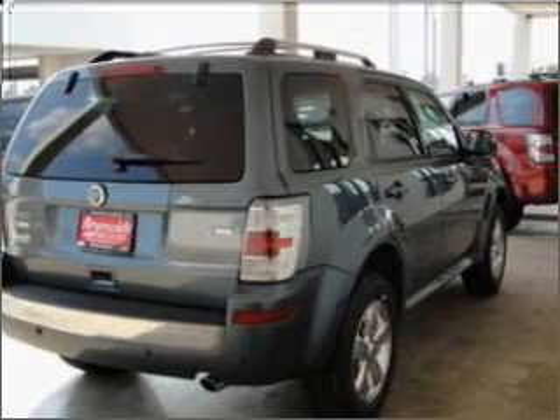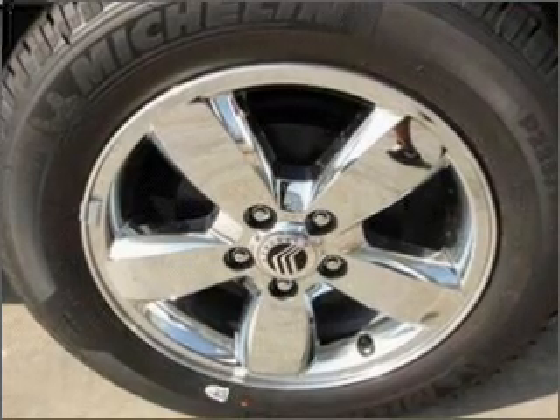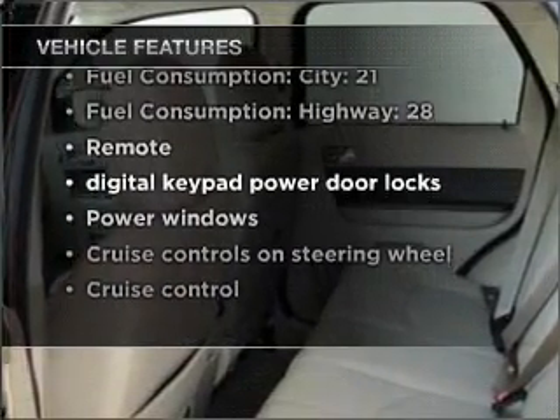Stand out from the crowd with premium wheels. The anti-lock braking system will help deliver you safely to your destination. And memory settings are one of many features. With these notable features, you won't want to miss out on the opportunity to own this amazing vehicle.